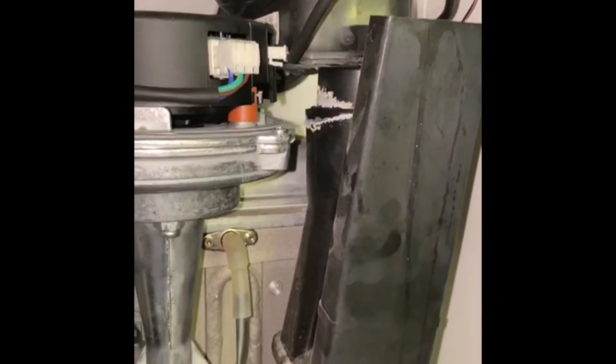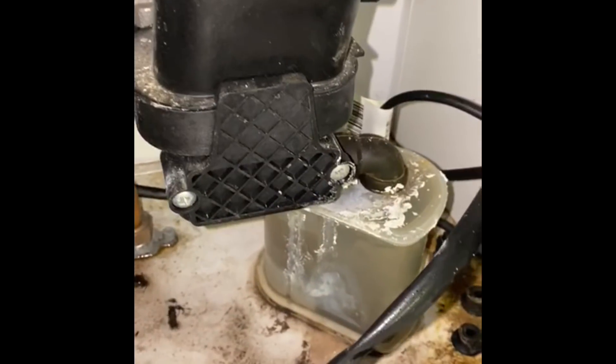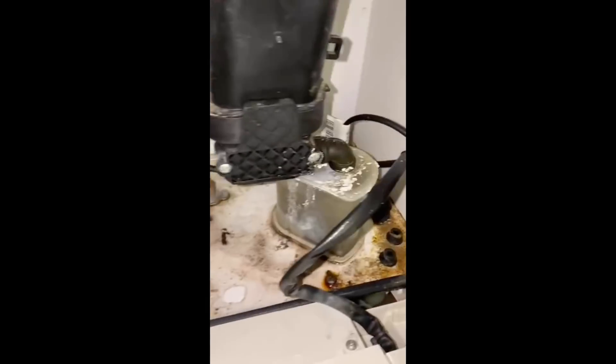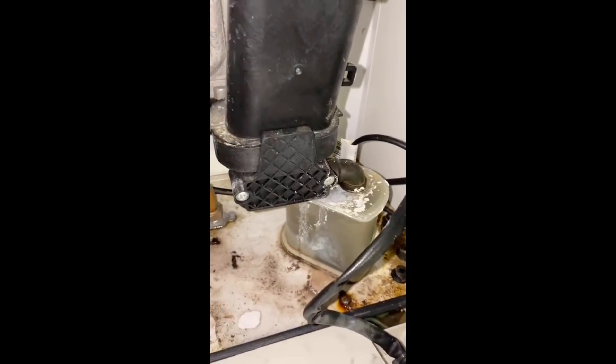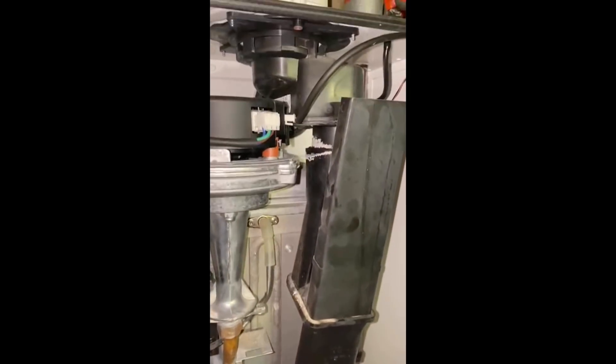This next one is an Ideal Logic heat only boiler and as you can see it's in quite a state. It just goes to show it's very important that you have your boiler serviced and checked each year - and then any of these faults would be fixed under warranty if the boiler is still under warranty. Some really shocking pictures and videos there, and thank you to everybody who has sent them in.